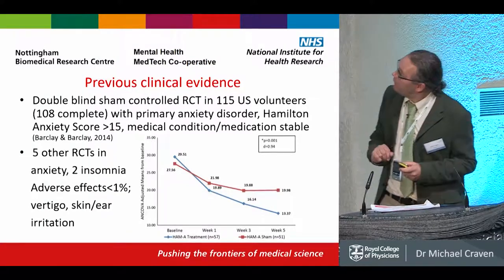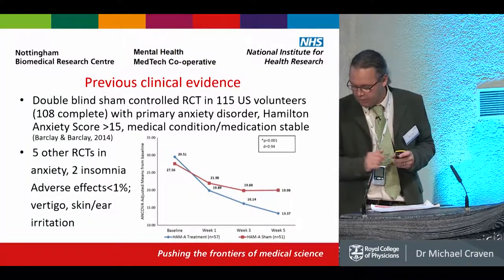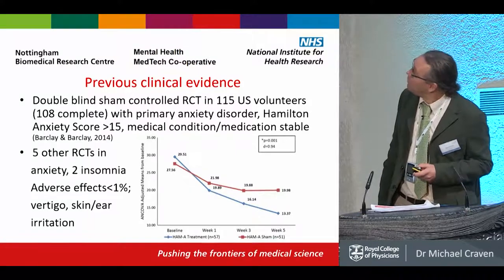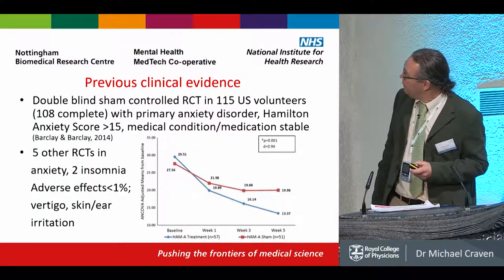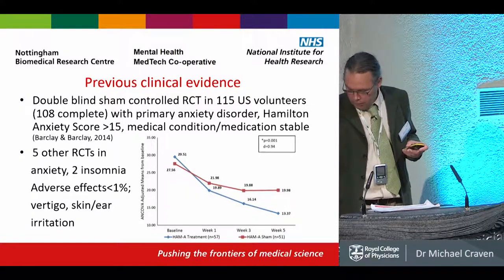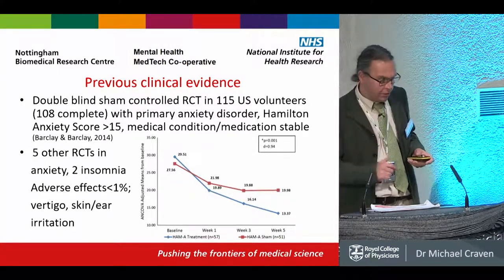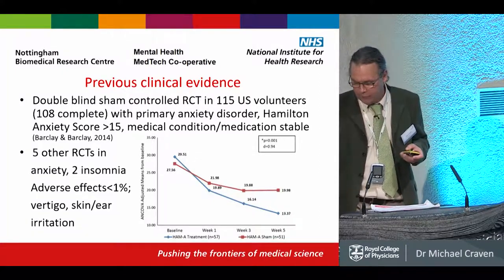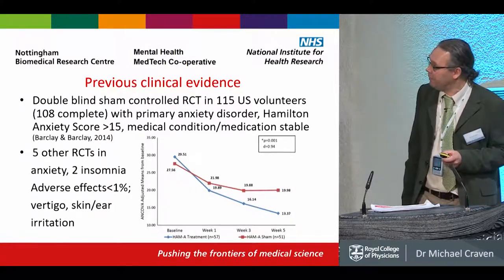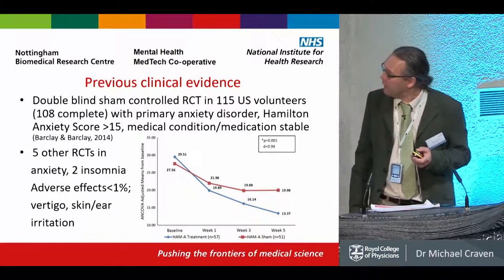Previous clinical evidence that Richard talked about last year: an RCT was conducted measured on the Hamilton anxiety score. There was an effect against the sham treatment, showing that with the blue line, people with the therapy gained a score below threshold after five weeks. There are five other RCTs that have been conducted. A few adverse effects were reported — some sensations of vertigo and some skin irritation from the electrodes — considered to be minor.